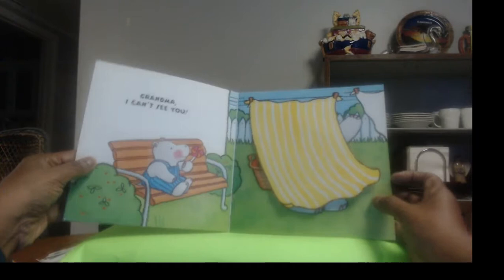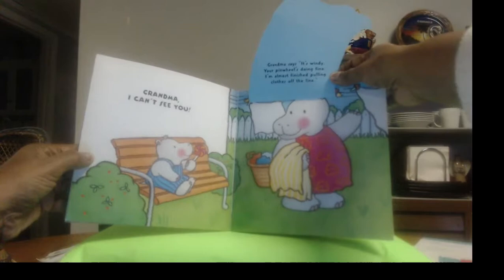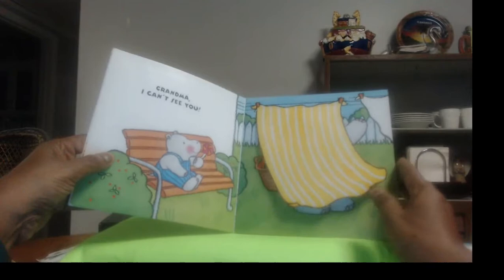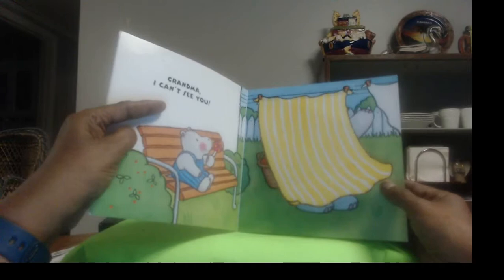"Grandma, I can't see you." Oh, where is grandma? Is she behind these sheets? There she is! Grandma says, "It's Wendy. Your pinwheel is doing fine. I'm almost finished pulling clothes off the line." Yep, she's behind the sheets trying to pull off all the clothes and bring them in the house to fold them up. And here's little hippo waiting with his pinwheel. You know what a pinwheel is? It's a little round thing on a stick, and when the wind blows it turns around and around. Maybe you've had one or will get one soon — ask your mama to get you a pinwheel. They're fun in the wind!